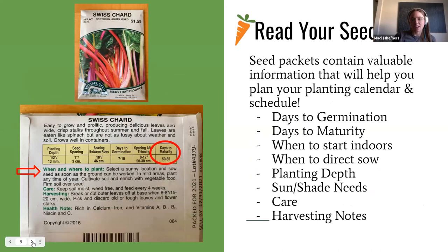Now let's talk about reading your seed packets — something a lot of people overlook. Seed packets are a wealth of knowledge beyond just the seeds. They contain information on days to germination, days to maturity, when to start plants inside, when to direct sow, planting depth, sun and shade needs, plant care, and harvesting notes. One of the most important things I always look for is days to maturity.